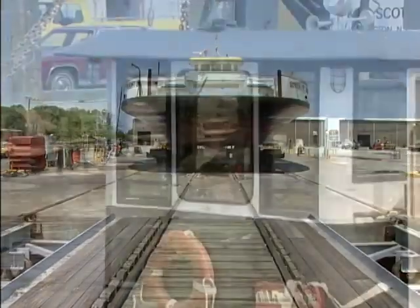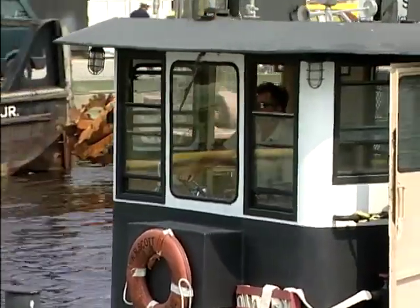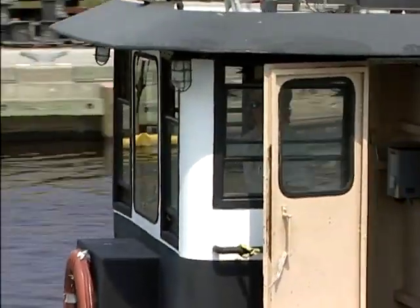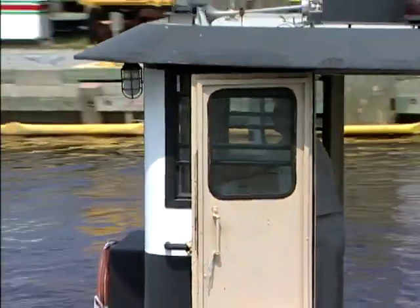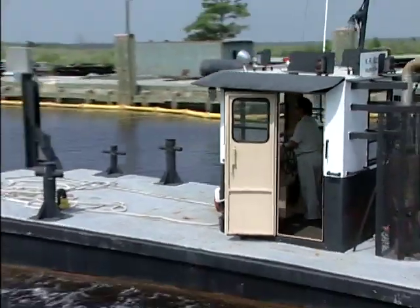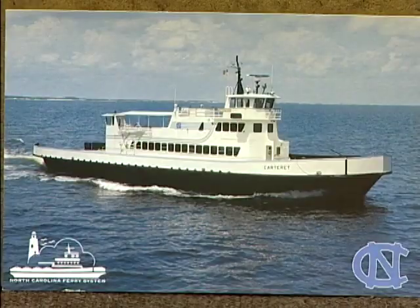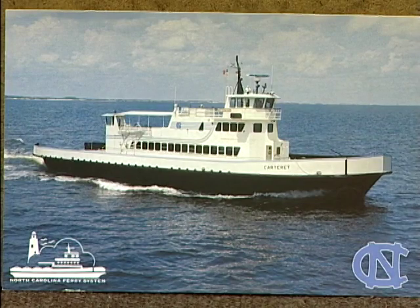How many ferries do you maintain in the North Carolina system? Well, at this time we have 23 ferries. In total, we have 31 pieces of equipment — that includes tugs, dredges, and barges. Not only are you maintaining them, but I understand you're even modifying some now so they can carry more load.